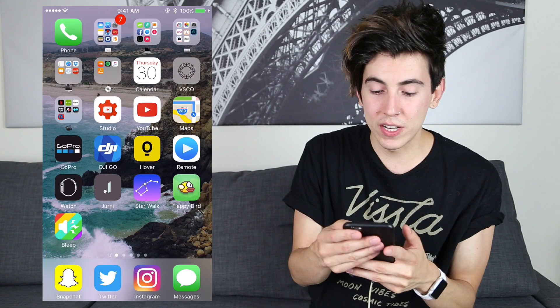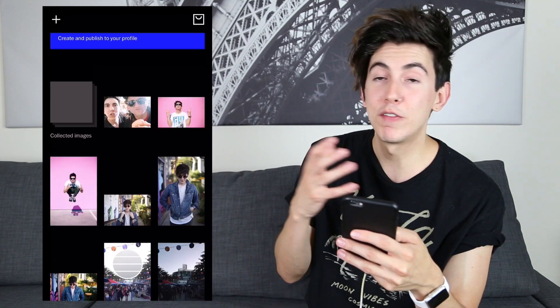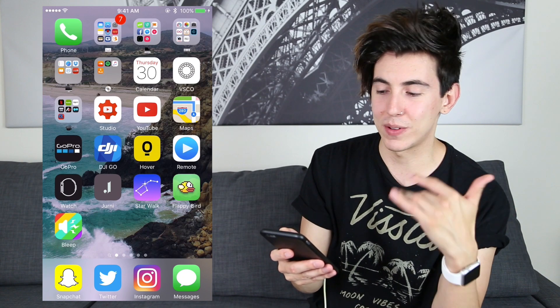VSCO Cam I have on the screen because I use that one a lot — this is what I usually use to edit all my photos for Instagram. You can see some of my stuff in there. If you want me to go through a full thing for just VSCO Cam and how I edit my photos, let me know in the comments below. They just updated it and I don't like it.